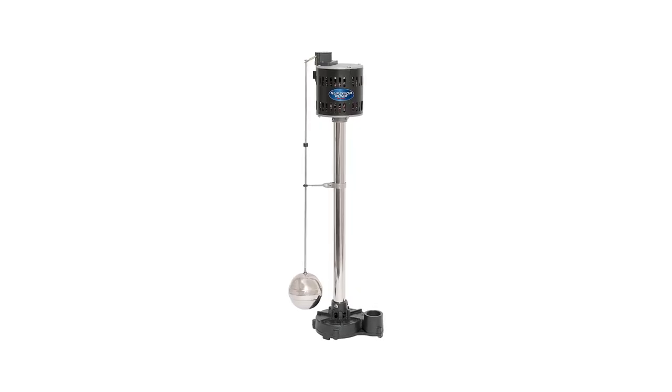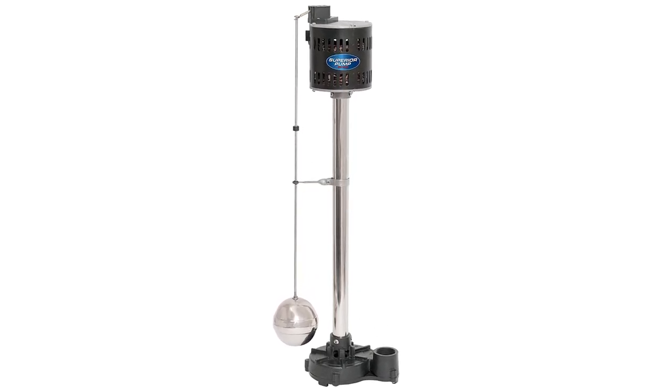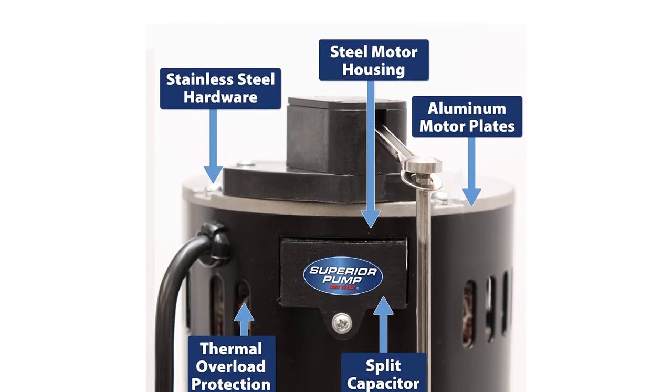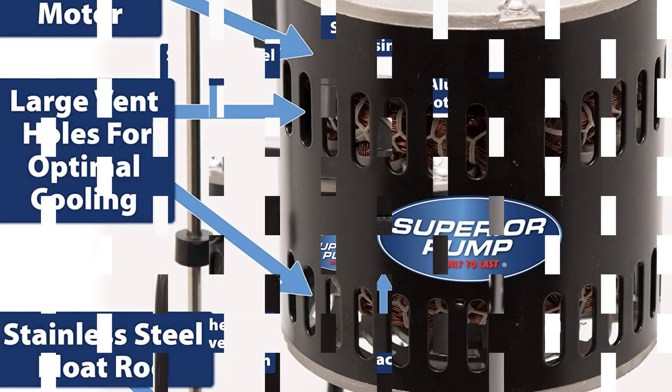It can lift water up to 25 feet to remove it from the area. You need to have access to power in the right place for the 10-foot cord. Also, the base measures 12 inches in diameter, so make sure it fits in your sump basin.